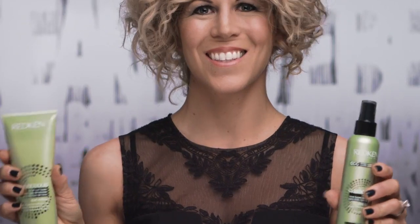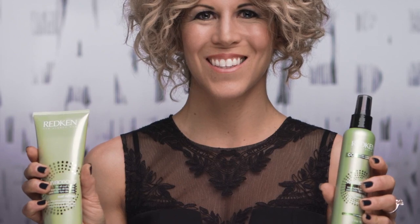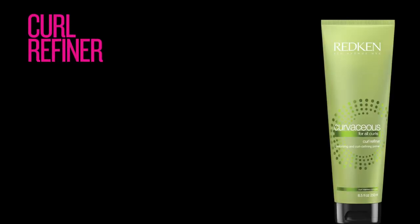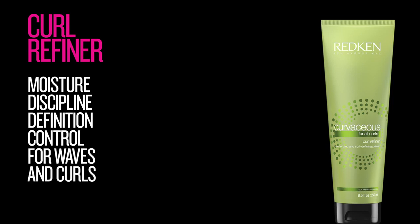With Curvaceous, we also bring some star products to prime and refresh curly hair. Curl Refiner is a moisture and curl defining cream that provides moisture, discipline, definition, and control. It's great because it can function as an overall primer for waves and curls, or it can be used to target thirsty or compromised, overly dry areas.